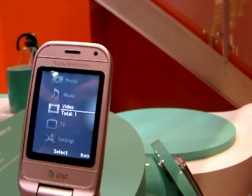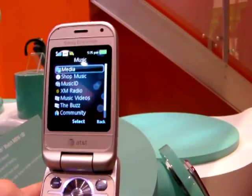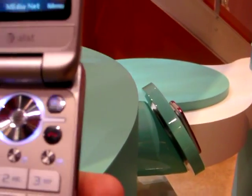It has the cross media bar, which is very similar to the PSP or the PS3. We also changed the form factor a little bit, added the green send and red end key, which is kind of new for us, so hopefully it will attract a new user base as well.